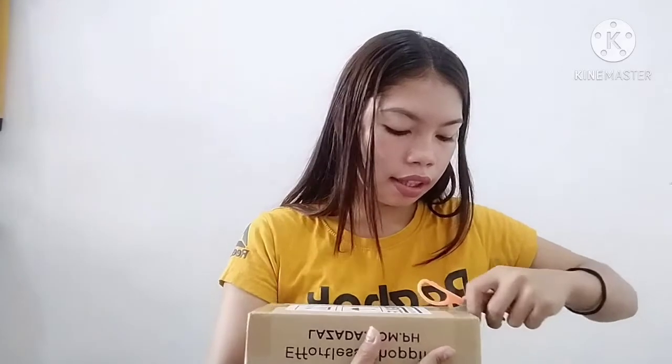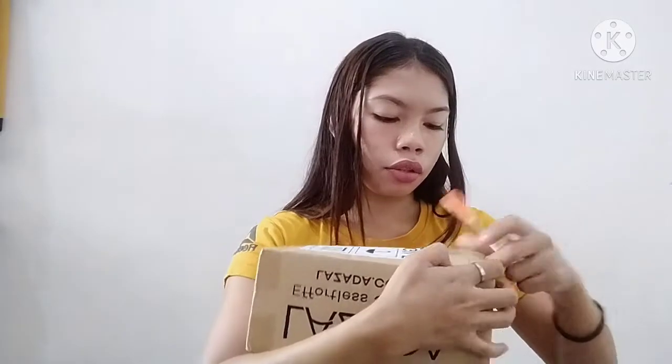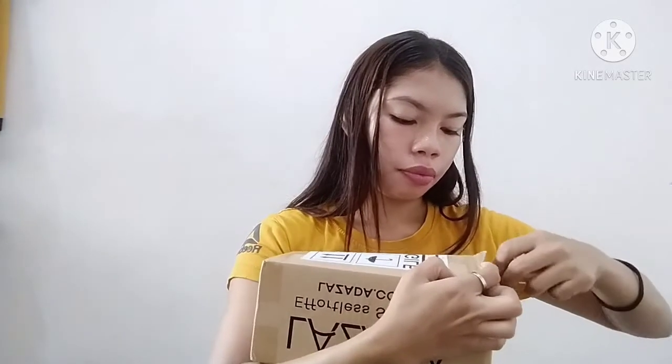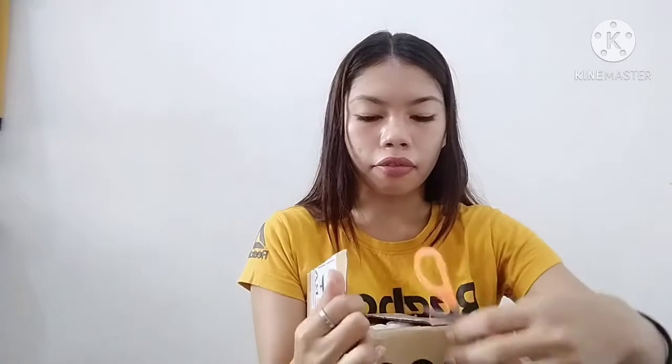This is the steam iron guys — it's very lightweight, very handy, you can bring it anywhere. I bought this because I want to use it for travel so I can bring it with me. Also, where I'm staying, I just borrow an electric iron, so I decided to buy my own that I can bring when I travel.